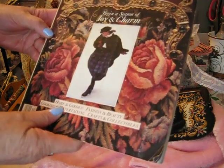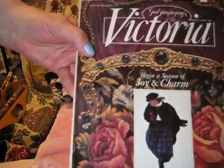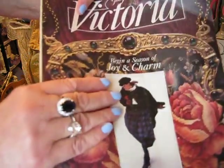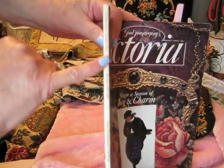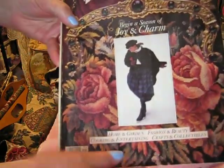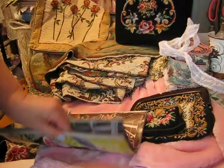I just wanted to show you this Victoria magazine. I love these magazines and I have collected a lot of them, from the early ones to some of the present ones. I don't buy the newer ones because they're not as rich with vintage stuff as the old ones. This was the second one they printed, in Winter 1987-88. It's got a tapestry bag on the front and inside it has a whole article on tapestries. These magazines are so beautiful — they really are collector pieces.